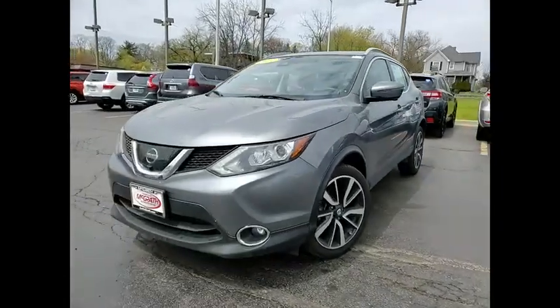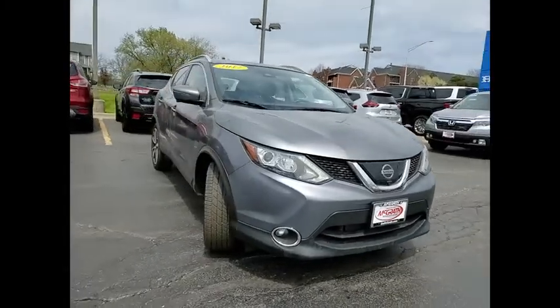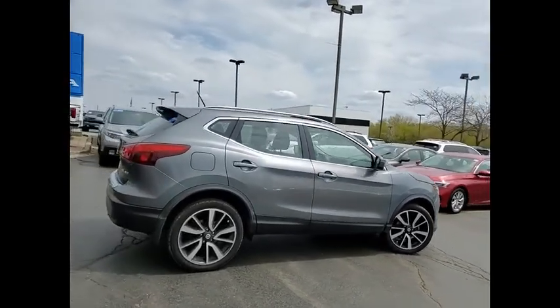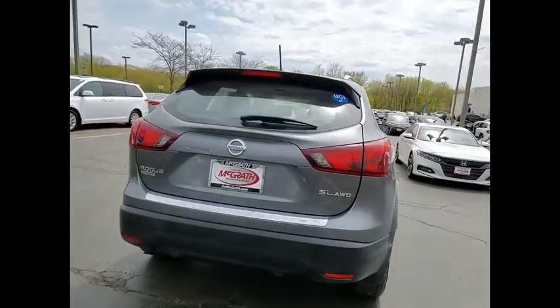You are going to love the 2017 Rogue Sport. The Nissan Rogue Sport is a subcompact SUV that provides all the functionality — a smooth ride, lots of cargo room, and a roomy back seat — a recipe for a pleasant traveling experience.